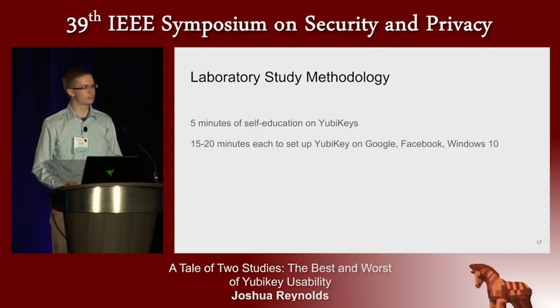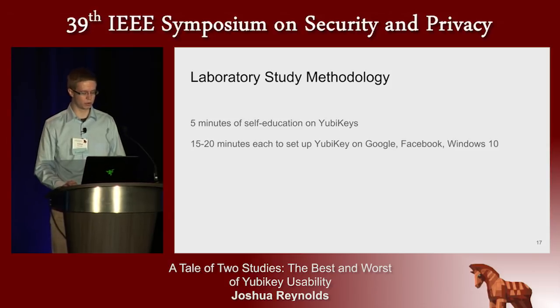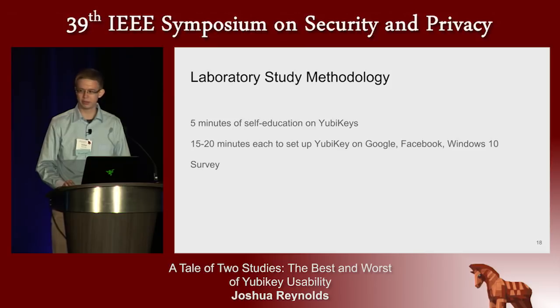Participants were instructed to tell us when they believed they had correctly set up the key. If they took too much time, we asked them to move on to the next task to make sure they would have time to attempt all three accounts. Study coordinators were in the room taking notes but gave no input or assistance during these tasks. We finished with a survey containing a standard usability questionnaire, along with some Likert questions and open-ended questions, which we coded.